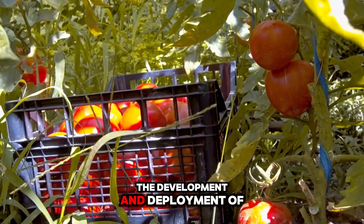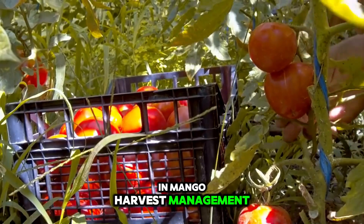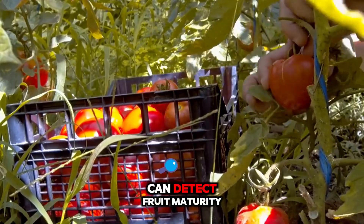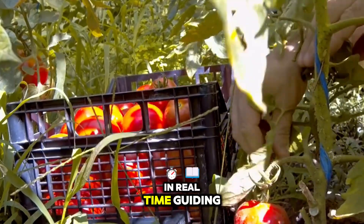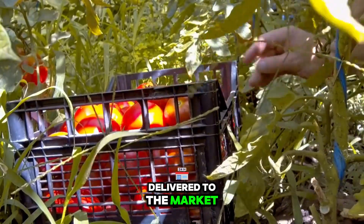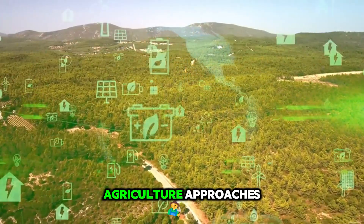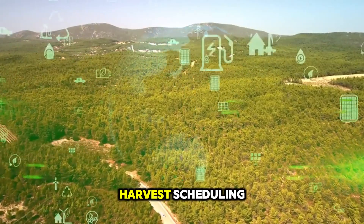The development and deployment of sensor technologies and machine learning models in mango harvest management are reshaping how you approach crop forecasting and quality control. Optical sensors mounted on harvest platforms can detect fruit maturity and even identify damaged or diseased mangoes in real time, guiding selective harvesting and improving overall fruit quality delivered to the market. When integrated with geographic information system (GIS) data and climatic models, these technologies enable precision agriculture approaches tailored to specific orchard zones, optimizing resource use and harvest scheduling.